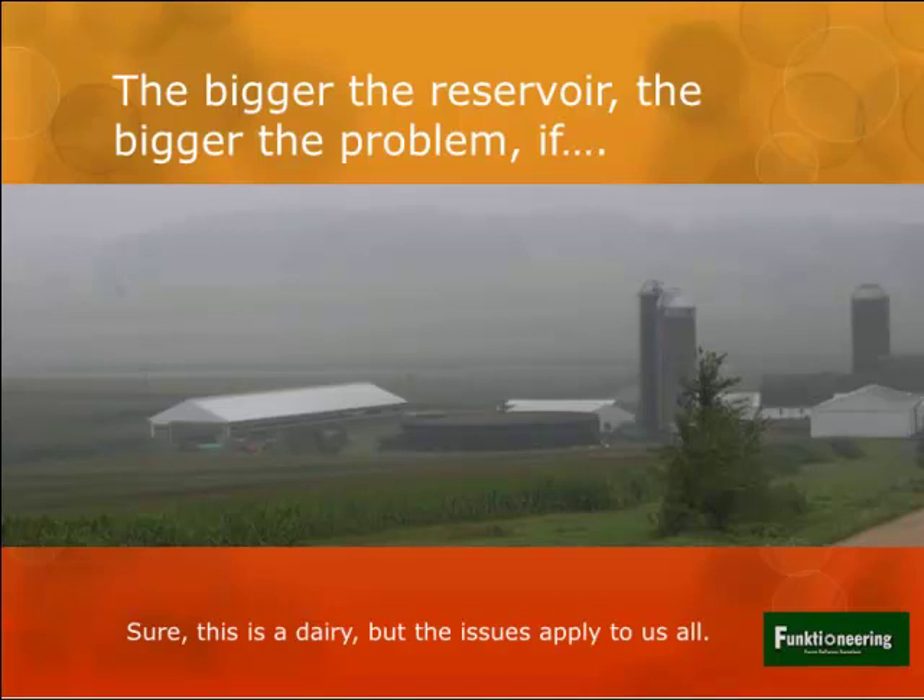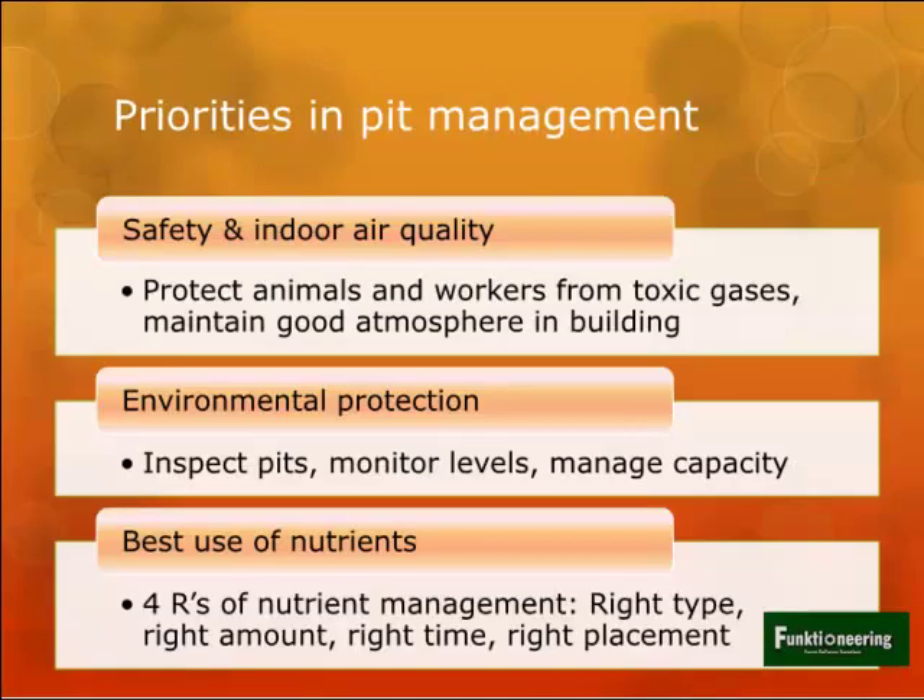The real centerpiece of my talk is planning - how well we manage these pits to keep out of trouble. The priorities are: first, safety and indoor air quality - how do you manage that pit to protect animals and workers from toxic gases during anaerobic digestion of manure? Second, environmental protection - inspect, monitor pits, and manage capacity. Third, best use of nutrients, because nitrogen, phosphorus, and potassium in livestock manure have real value.